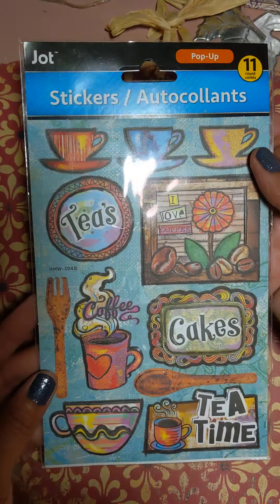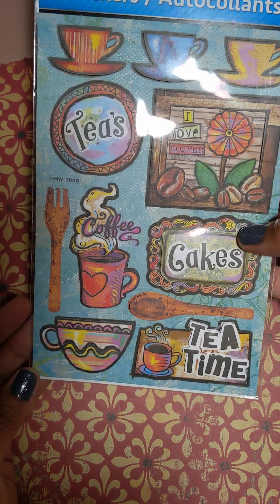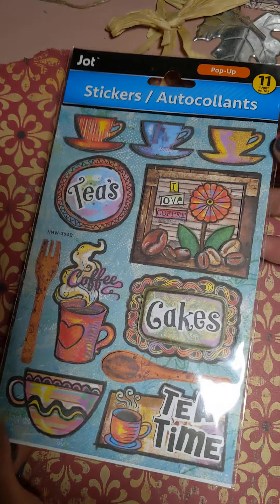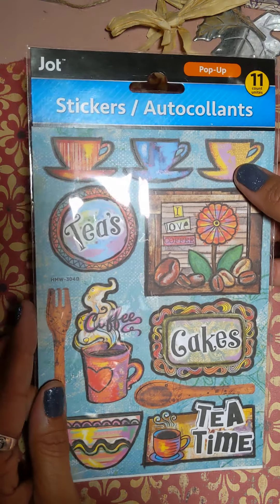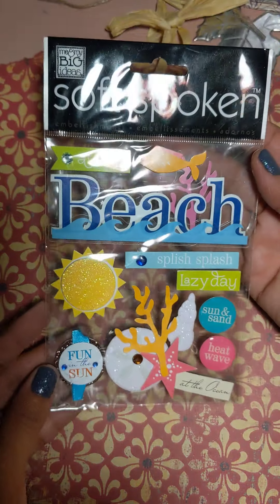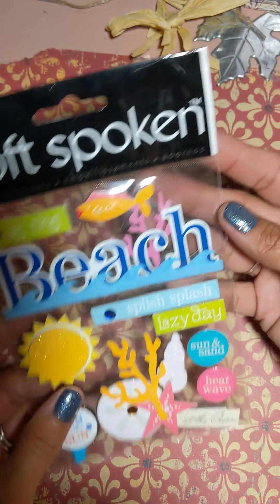She sent me these stickers with tea — I really love tea. I'm actually looking for a beautiful tea set right now, and I will be sharing that with you when I do find one. I'm so excited for that. She also sent me these beautiful beach summer stickers.